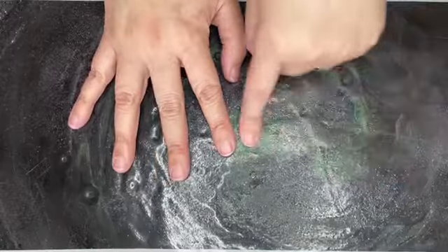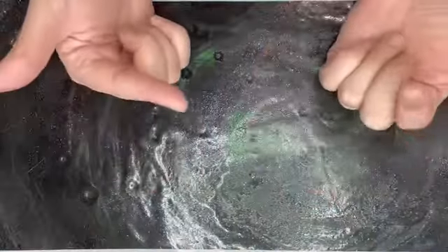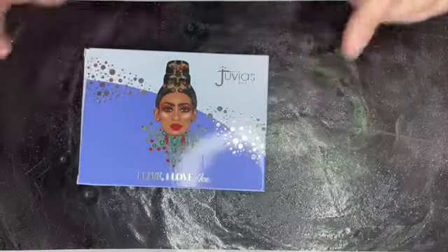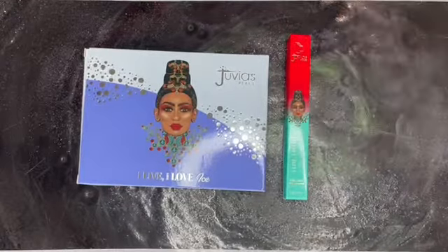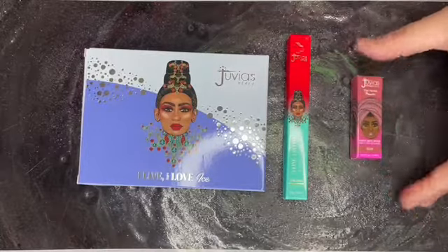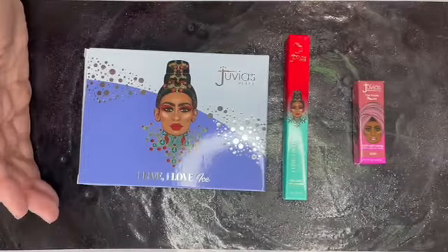Hello my pretties! It is actually Sunday and I am just now getting to my swatches for Tuesday's upcoming mime time. This week's products are from Juvia's Place: we have the I Live I Love Ice palette, the I Line I Define pen liner — never tried it — and the velvet matte lipstick in Kebby. So let's get to swatching.